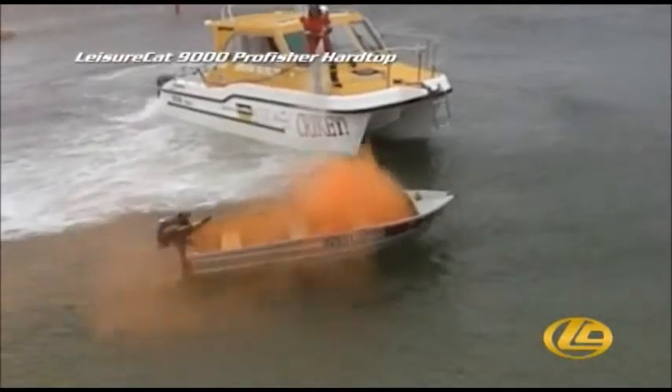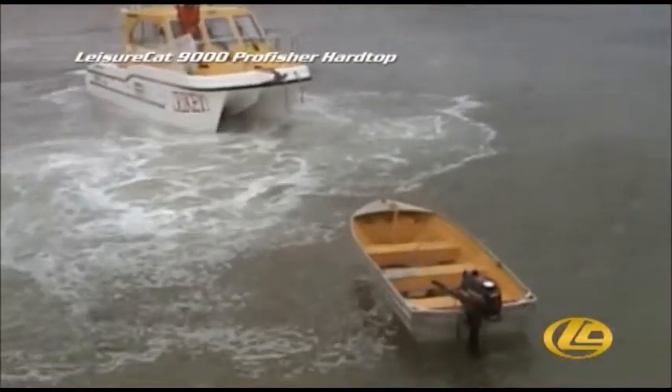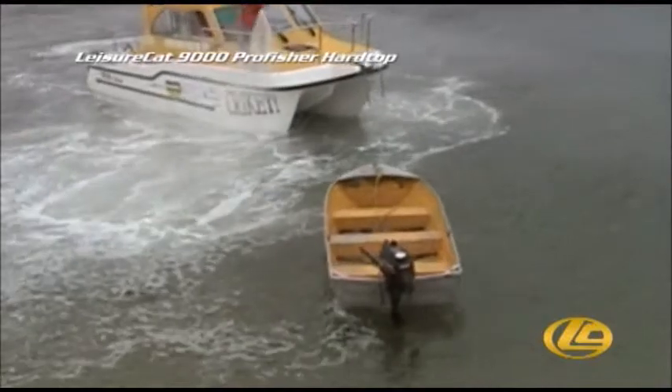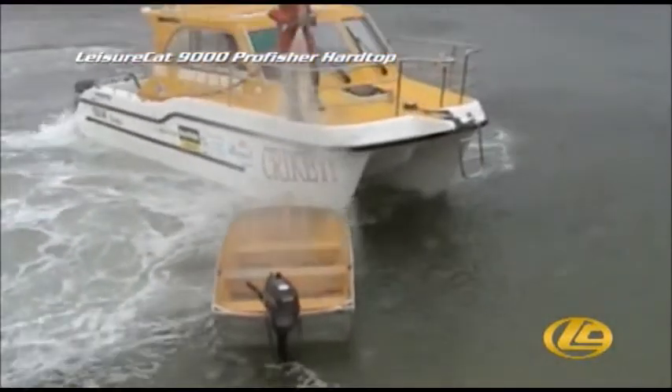For a greater water flow, a larger nozzle and hose can be substituted. The Leisure Cat's extreme manoeuvrability makes it ideal for this type of work, even in the windy and difficult conditions in which this was filmed. It excels in areas of fast-response fire fighting where access for larger craft is an issue, and this ability to operate in or over shallow water sets it apart from other craft of a similar size.